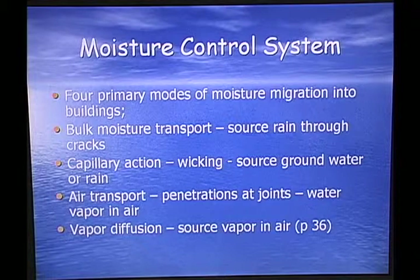The moisture control system: there are four primary modes of moisture migration into a building. Bulk moisture transport, such as rain through cracks. Capillary action or wicking — source groundwater or rain coming up into the building. Air transport — penetration at joints and water vapor in the air. And vapor diffusion, which is source vapor in the air.